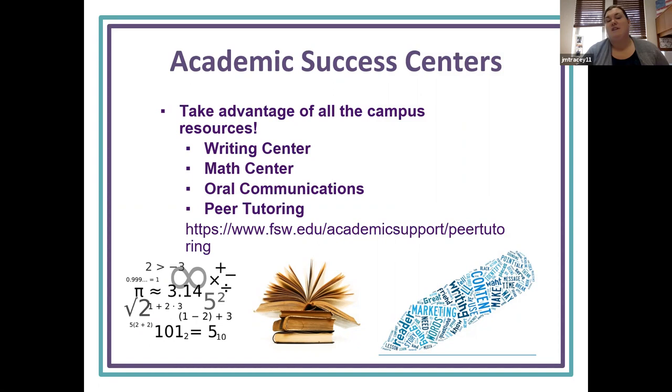So academic success centers: now that you're also an FSW Buck, you should take advantage of all the campus resources. If you're struggling in a class or need a little extra help, there's a writing center, a math center, oral communications, and peer tutoring. Click on the link to see which classes peer tutoring covers — they're currently online, but each course has different times listed in the schedule.